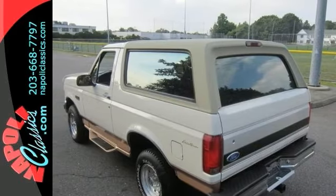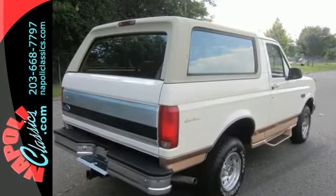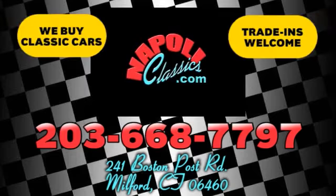Come in and take a look for a test drive. We're conveniently located at 241 Boston Road in Milford, Connecticut, or online 24/7 at napoleclassics.com.